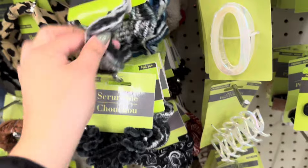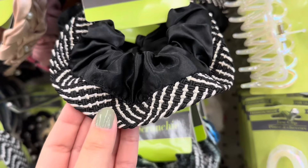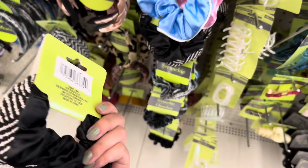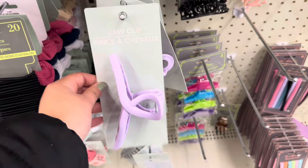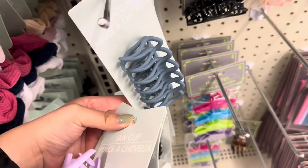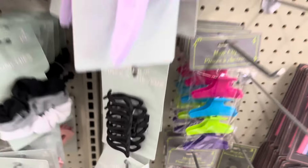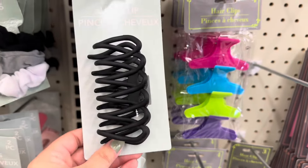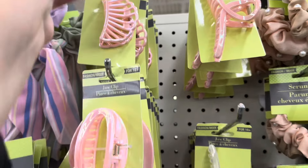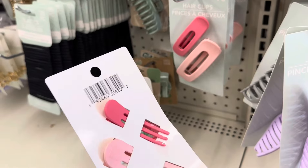These scrunchies are so so cute — this one is so beautiful and it's made out of really good material that feels expensive. I also found these purple ones, and then this really pretty gray-bluish one. This black one — you can never go wrong with the black clip. They also have this gray style and the same style in pink. How adorable are these little hair clips!